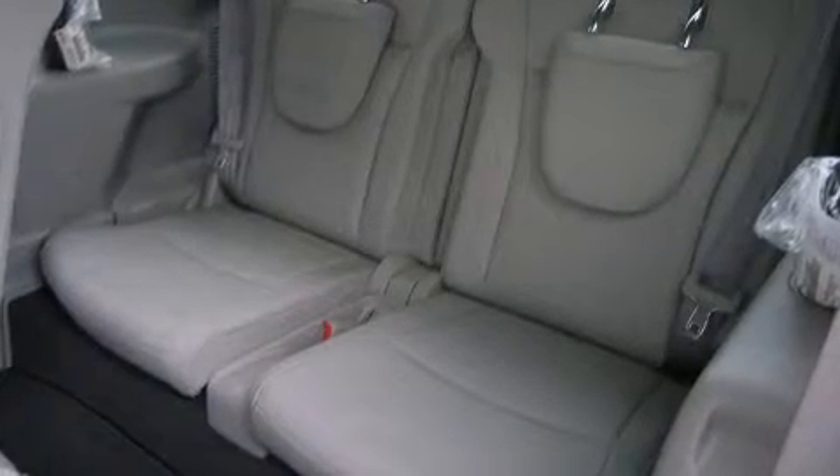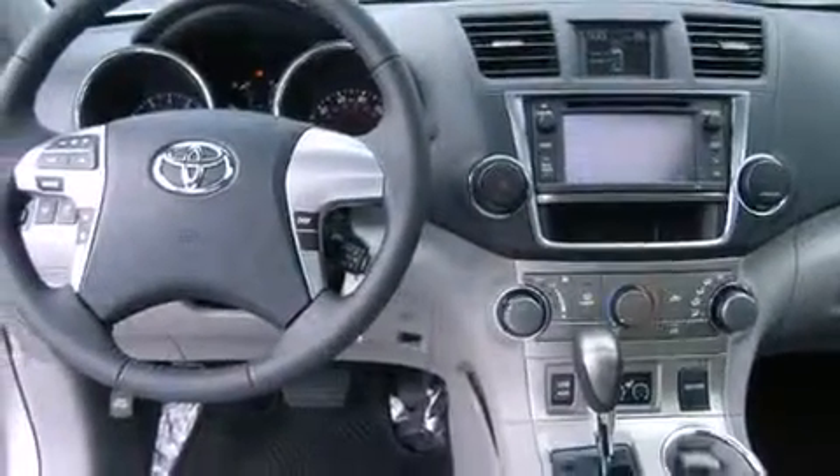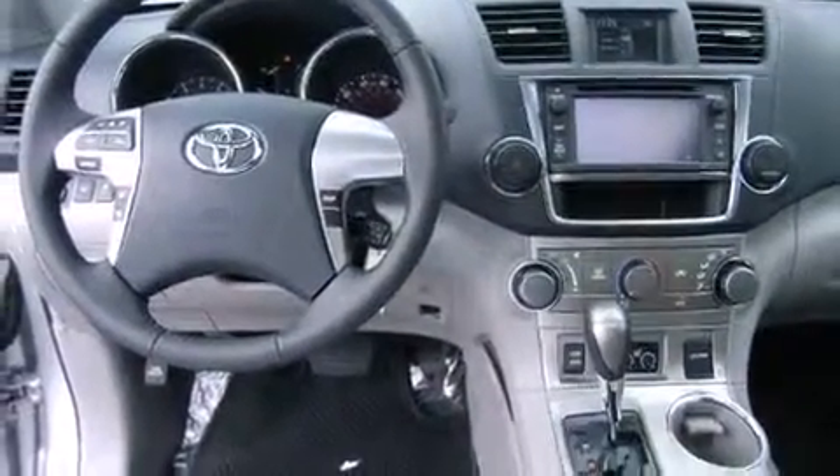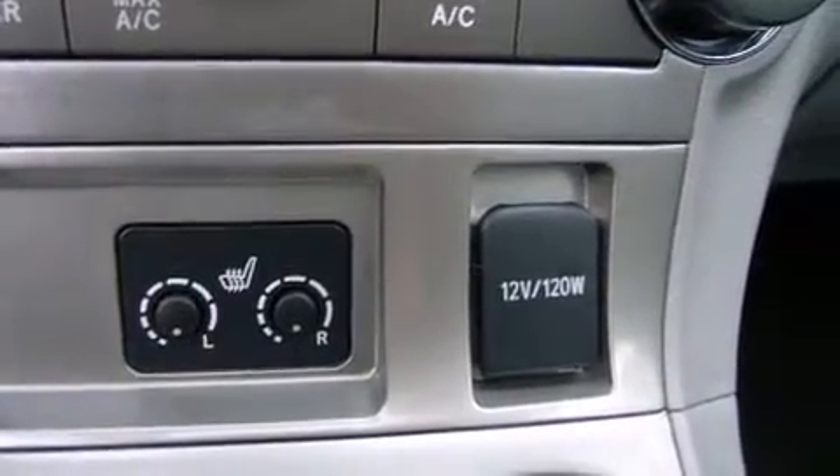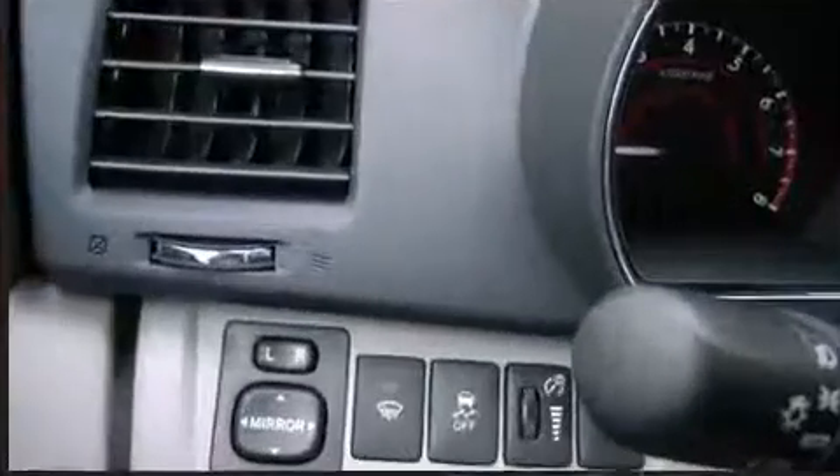A premium sound system with six speakers provides you and your passengers a sensational audio experience. Toyota ensures the safety and security of its passengers with equipment such as dual front impact airbags and front and side impact airbags.